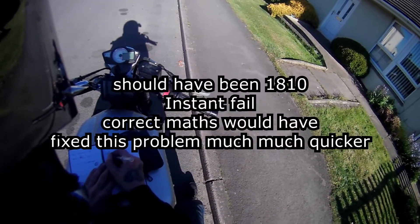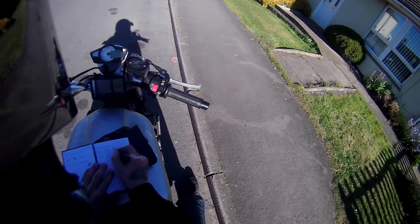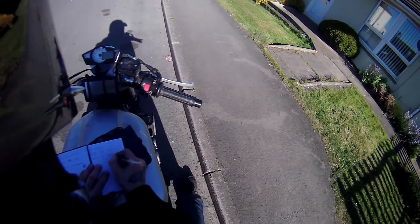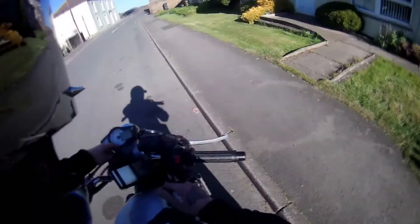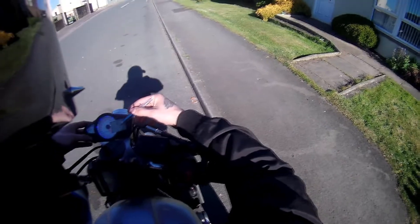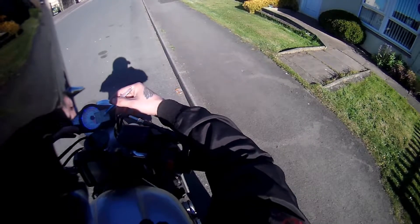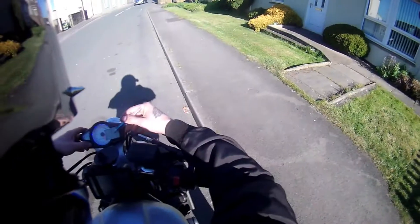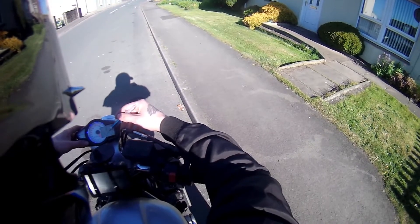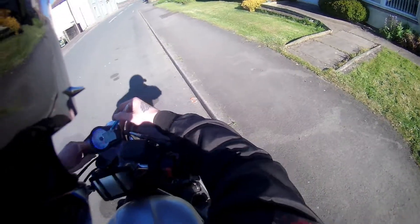Here it says 1810 — I need to change that. I'll put the first digit to zero, the second to two, and the last part to 70. So now it says 270 millimeters.